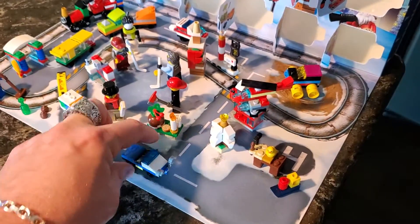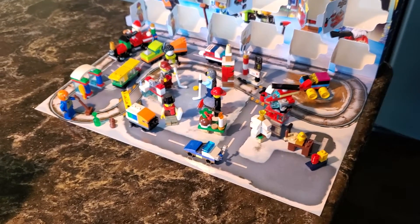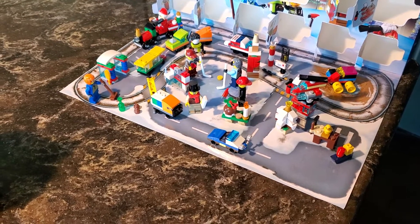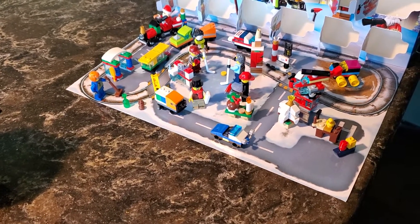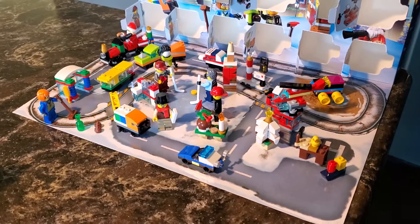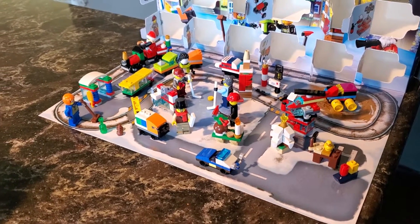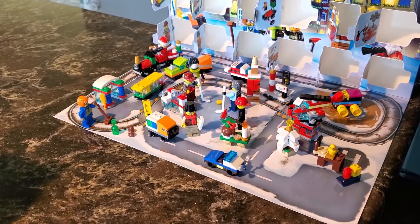Look at it all — oh my gosh. It's a very populated city, but it was an absolute blast. Shout-out to my friend Sarah who gave this to me — she dropped it off on the porch, and I was not planning on doing an advent calendar this year. But in the end, we made it, folks. It was an absolute blast. So I hope you enjoyed it as much as I did. Merry Christmas, happy holidays — whatever you celebrate. We're all-inclusive here, just like a buffet.